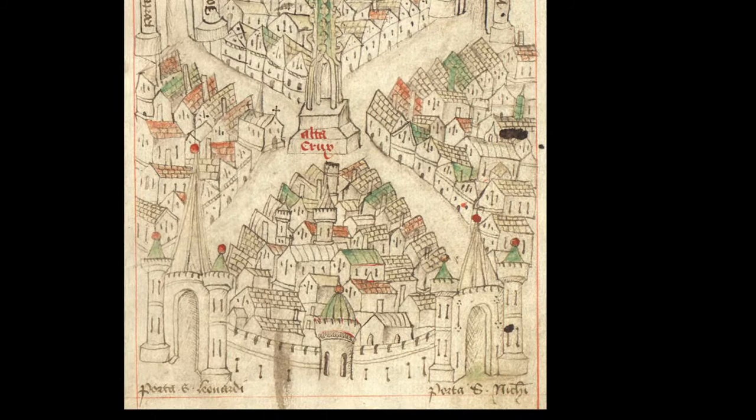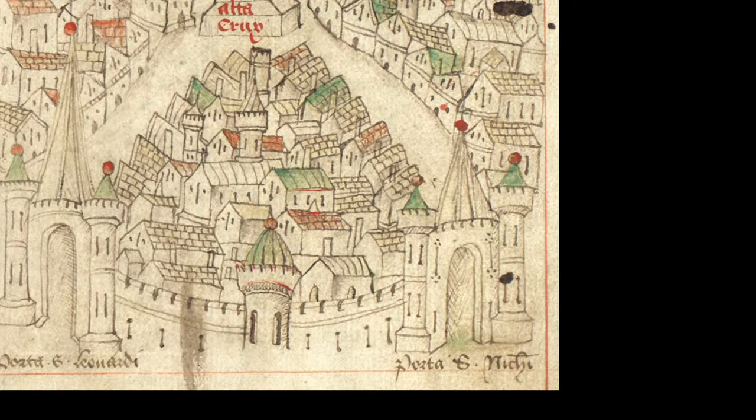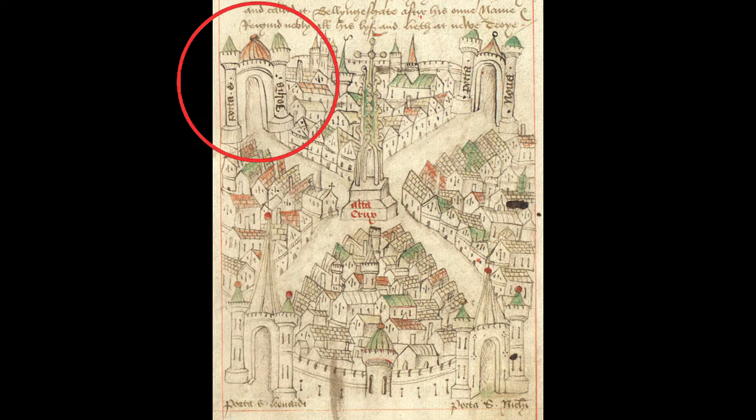At the end of each street is a gate. Like most towns at the time, the city centre was surrounded by a defensive wall pierced by gates. The only remaining building today is this one, called St John's Gate.